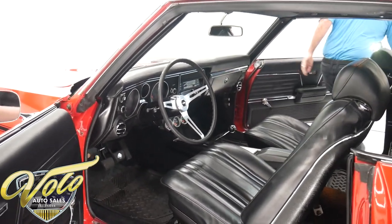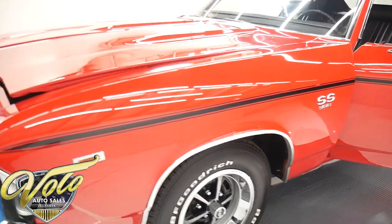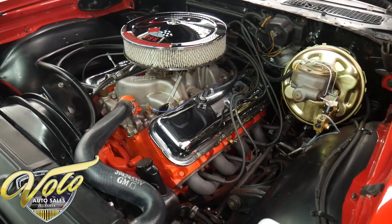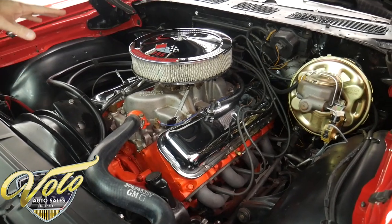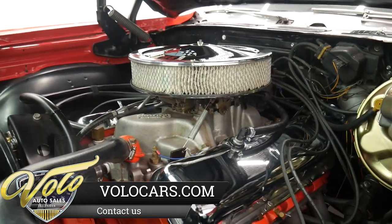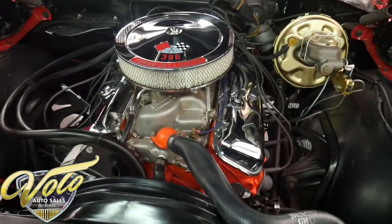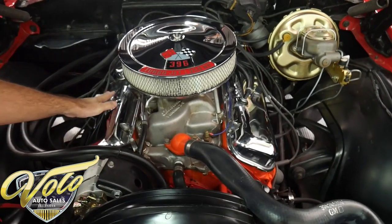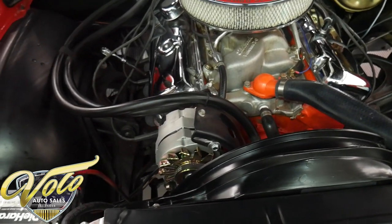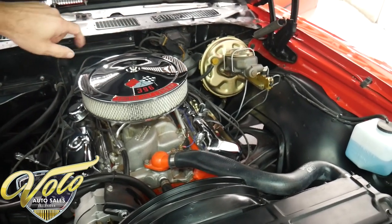The engine was completely rebuilt — bored 30 over, making it a 408 cubic inch big block. It has new pistons, a new cam, big square port heads with a high-rise aluminum Edelbrock, dual-feed Holley carburetor, a Flamethrower HEI ignition system, and a set of headers. It's dressed up with original-style chrome valve covers with new caps and air cleaner. The alternator and fuel pump look new. It features power steering and power brakes with a cadmium-plated booster.